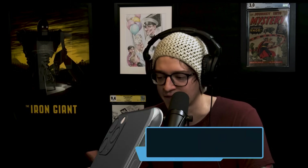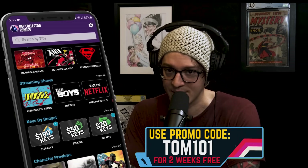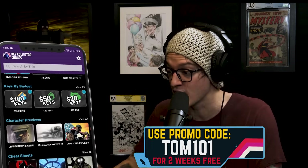If you want to see great covers like that on an easy database, check out the Key Collector app. Use code TOM101 — you'll unlock a free two-week subscription and get access to all the special categories that'll help you save and make money. The majority of the app is free, and you can look at the entire database for free and learn every cover to every comic.